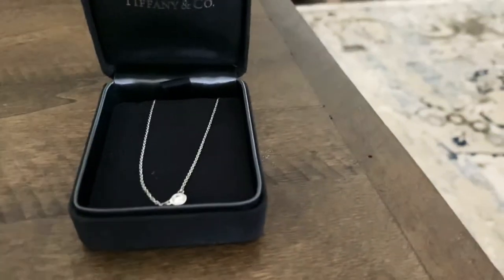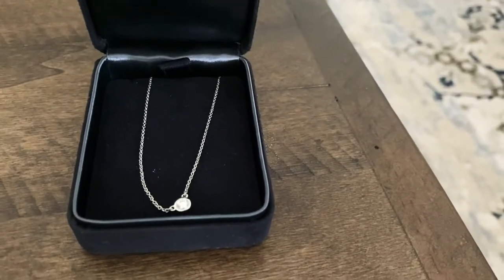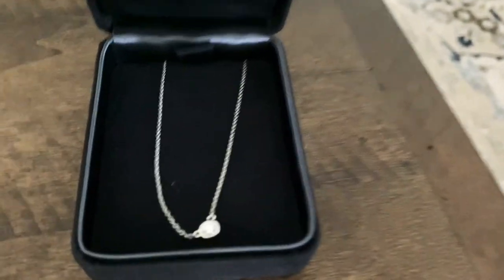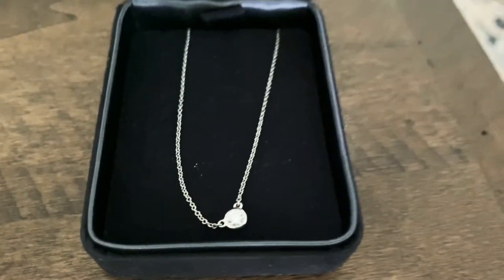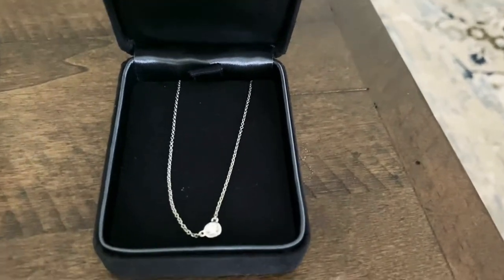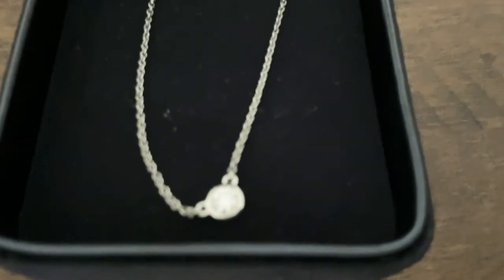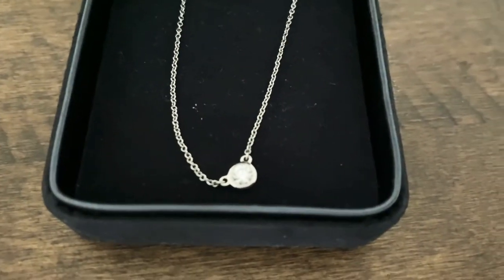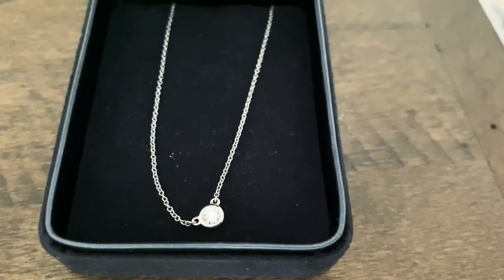The first one here is from Tiffany and this is the Elsa Peretti single diamond necklace, in platinum, 0.17 carat. I wear this every day even at work because I love how dainty it looks. As you can see, it's just one single diamond and it's about 16 inches in length.